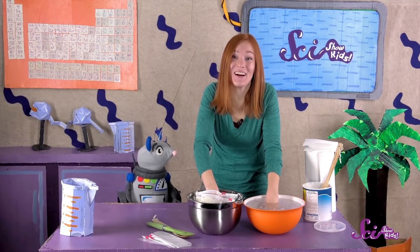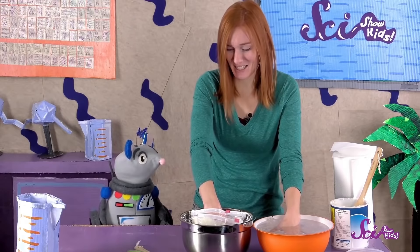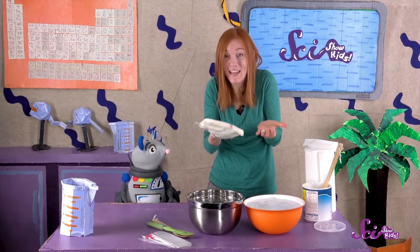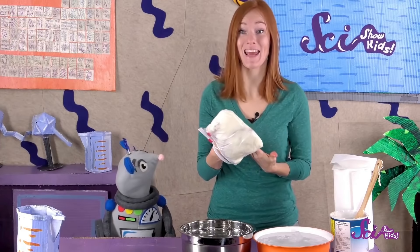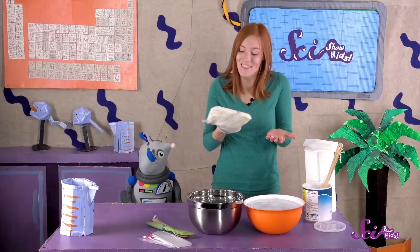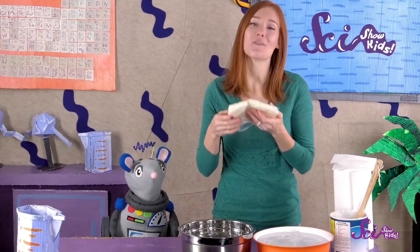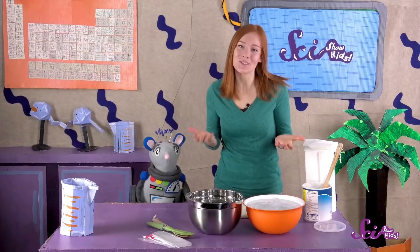Wow, how does that feel? Is one hand cooler than the other? My bare hand is definitely colder than the hand that's covered in shortening. The shortening is acting like blubber — it's making a layer between the cold water and my hand. And that layer keeps the heat from my hand in the bag to keep me warm. That's a lot like how blubber keeps animals warm when they're swimming in cold water. Their special layer of fat helps keep their body heat inside their bodies, to protect them from the extreme cold of icy water.